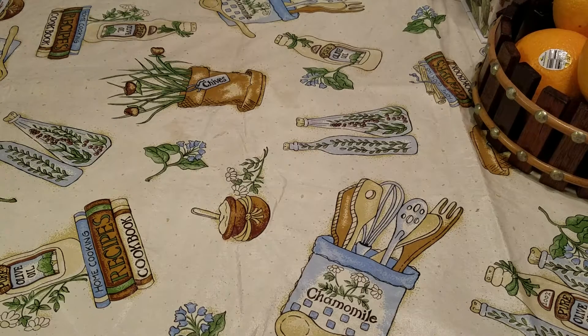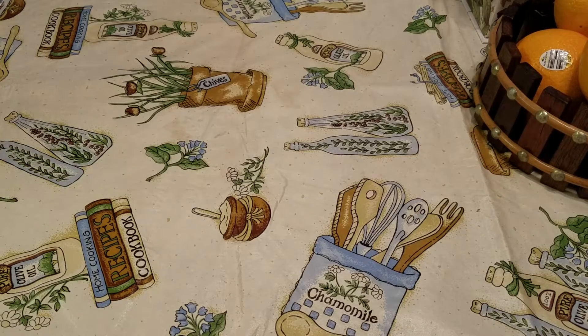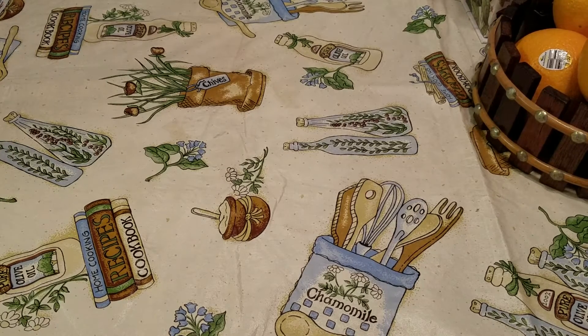Hey guys, I am coming to you today with a haul that I ordered from Kohl's online. I used a gift card that I had and some coupons. I think I had an additional 20% off coupon, and then if you spent $50 you got $10 in Kohl's cash.